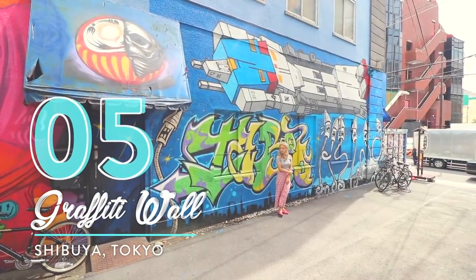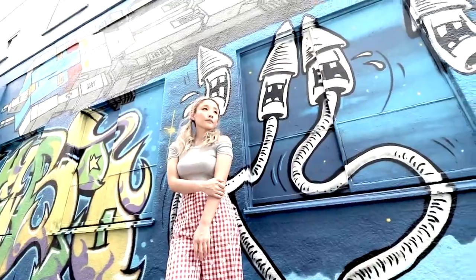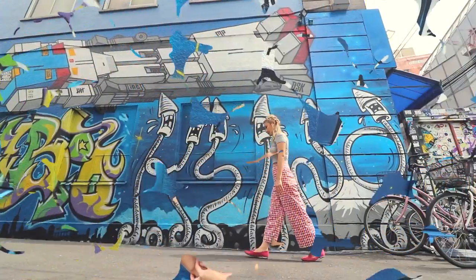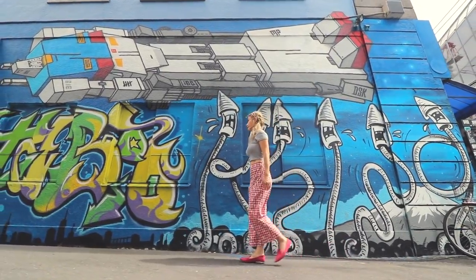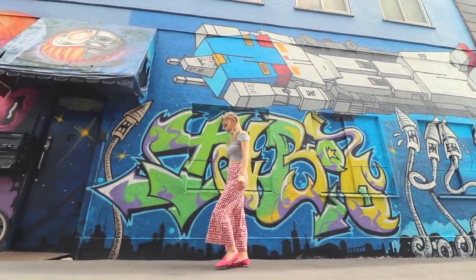Number five: Rafiti Wall. This spot is hidden in the back area of Shibuya that not a lot of tourists know about. It was challenging to capture the entire wall in one shot, but luckily I was able to use a gimbal to balance my DSLR camera and walk along with a subject like this.